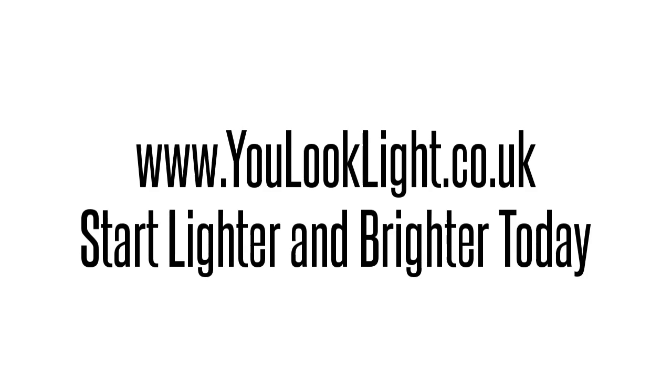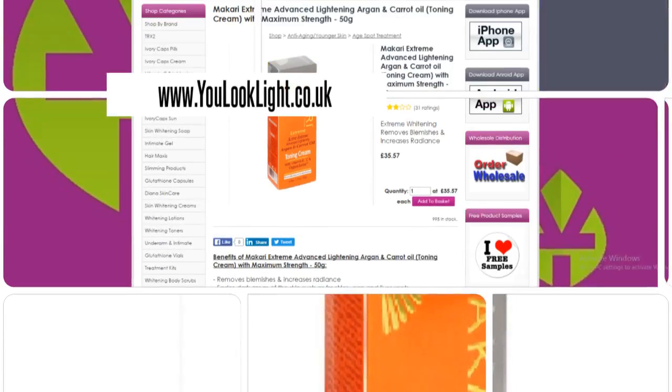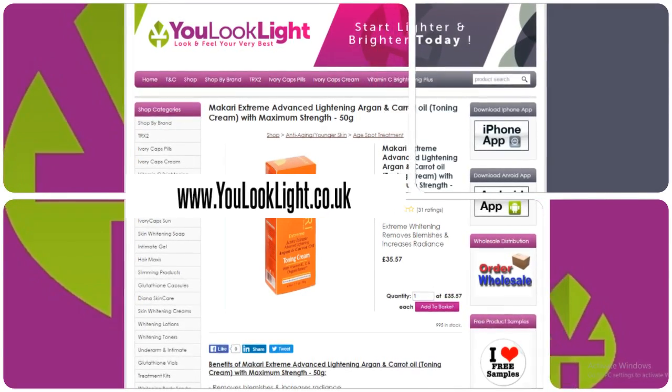www.youlooklight.co.uk — start lighter and brighter today. Makari Extreme Advanced Lightening Carrot and Argan Oil Toning Cream removes blemishes and increases radiance, fades dark areas of the skin such as freckles, age and liver spots.